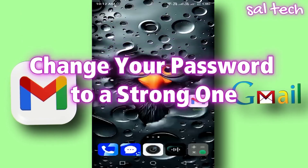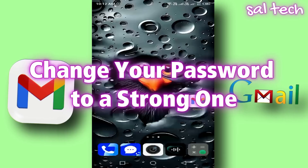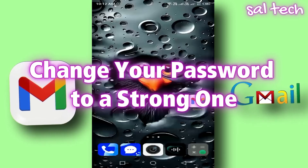1. Change your password to a strong one. Most people use weak passwords like family names or birth years, making their accounts vulnerable to hacking through password-guessing programs.